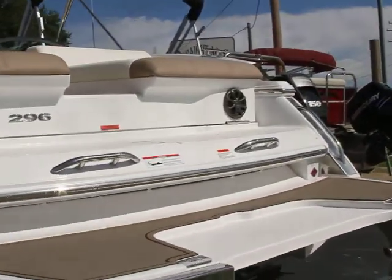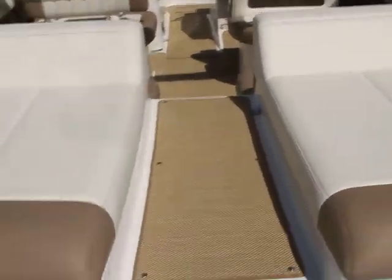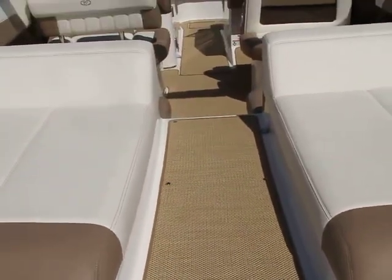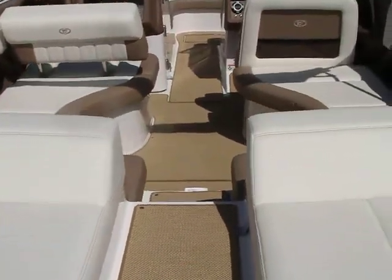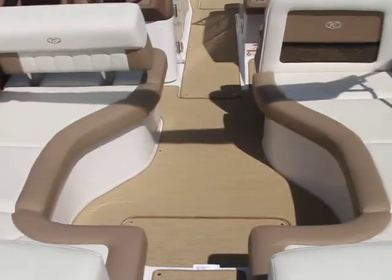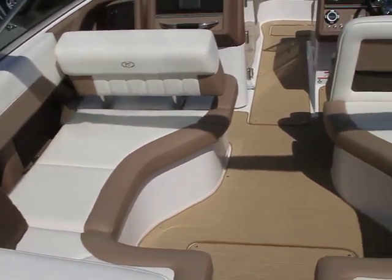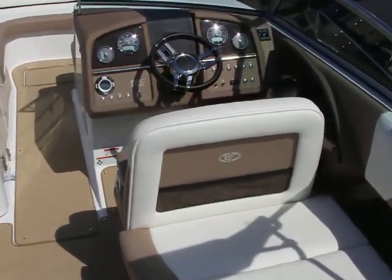Climbing onto the boat, hopefully it's not too much of a trick here. It has the optional seagrass carpet that you can kind of see on the back walkthrough — it's really nice, it doesn't absorb water. Getting in, it doesn't have the club seating, which everybody's kind of been asking for, with the flip down on the passenger side.